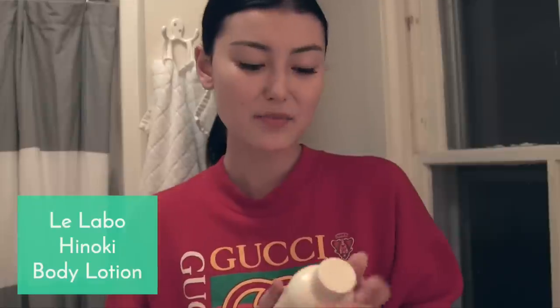I make sure to moisturize my hands too. This is a body lotion from Rulabu, which is an amazing spot in New York. It's avocado oil. I put it on my hands and my arms.